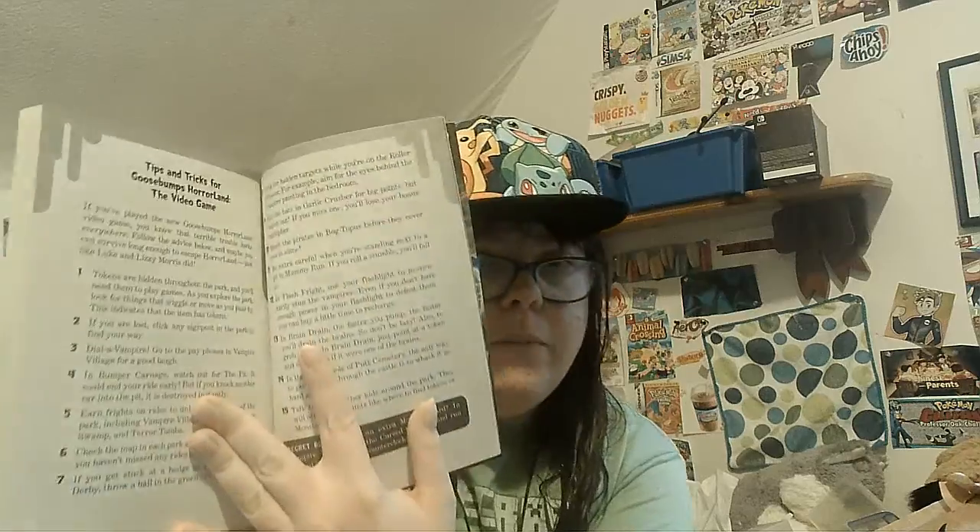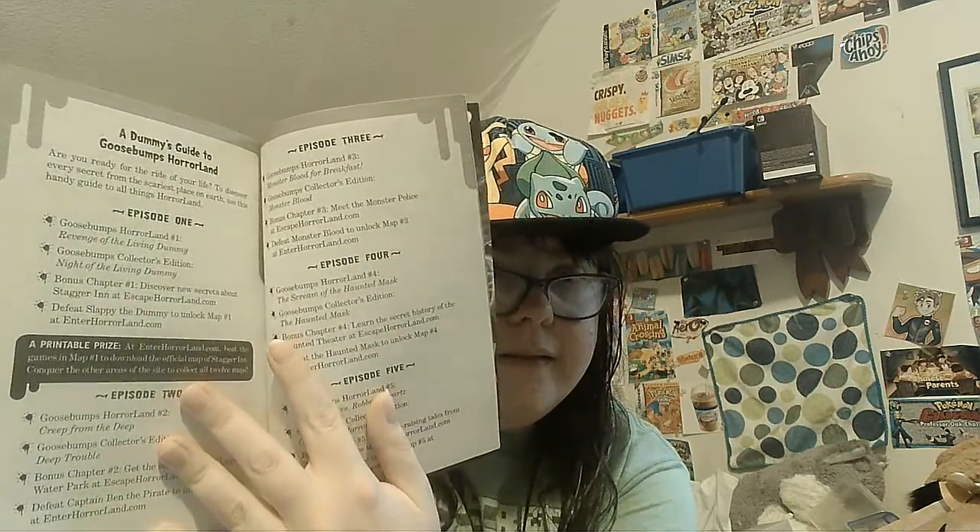Inside they talk about stats, questionnaires, and tips for the Goosebumps HorrorLand video game. There's also a dummy guide to Goosebumps HorrorLand. It goes through different things and continues through a bunch of chapters. That's it for this one — 'One Day at Horrorland,' the recovered version that includes these bonus features.